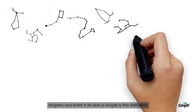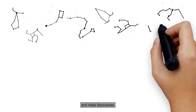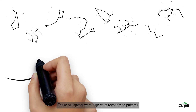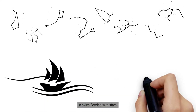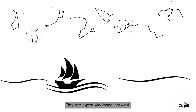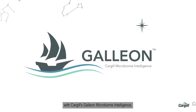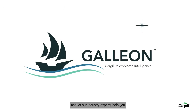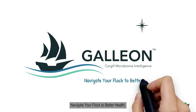For centuries, navigators have looked to the skies to navigate to their destinations and make discoveries. These navigators were experts at recognising patterns in skies flooded with stars — experts who changed the world. We invite you to embark on a journey with Cargill's Galleon Microbiome Intelligence and let our industry experts help you unlock the secrets of the microbiome. We invite you to navigate your flock to better health.